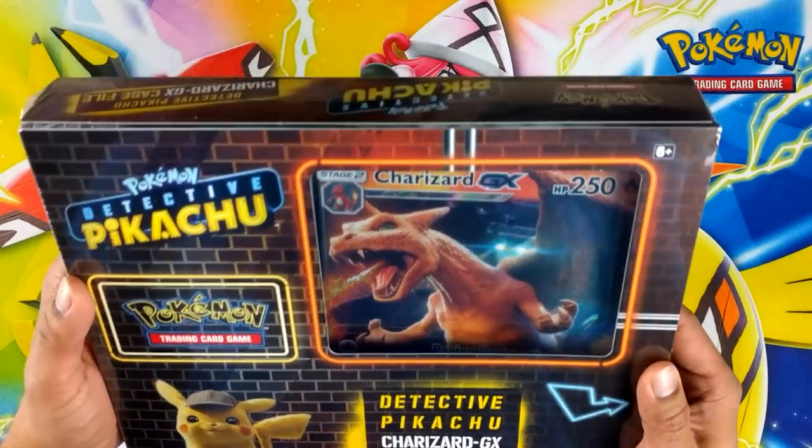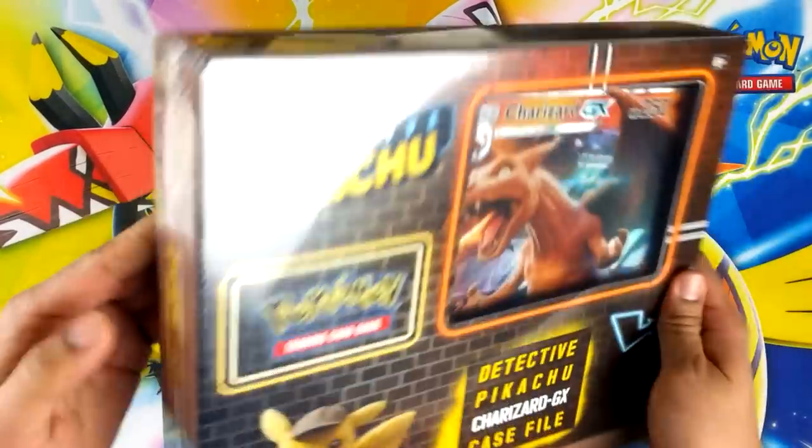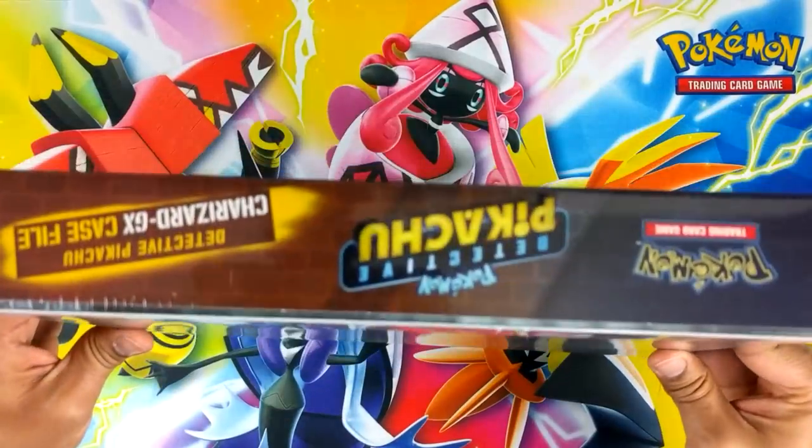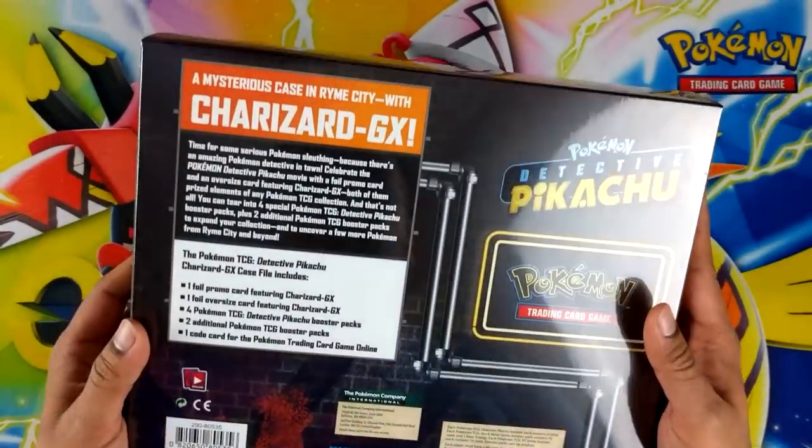Charizard actually looks awesome, I'm loving their design. I like the design of the box as well, it's pretty sweet. What do we get inside?